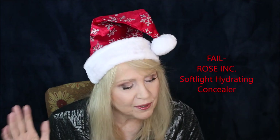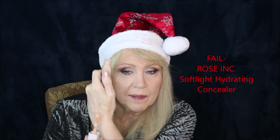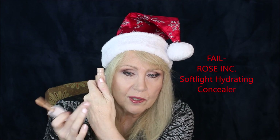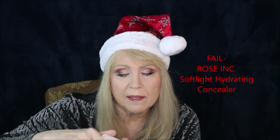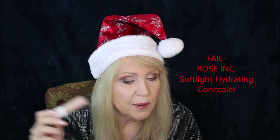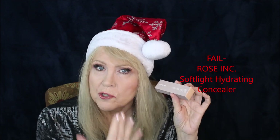For concealers, I was conflicted this year. I tried the one from Rose Incorporated but I'm returning it — it's almost orange, it makes my eyes look dark and tired, and it kept rolling into the cracks. I couldn't stop it from cracking. It was a contender for best of the year but unfortunately the Rose Inc under-eye concealer didn't go well.